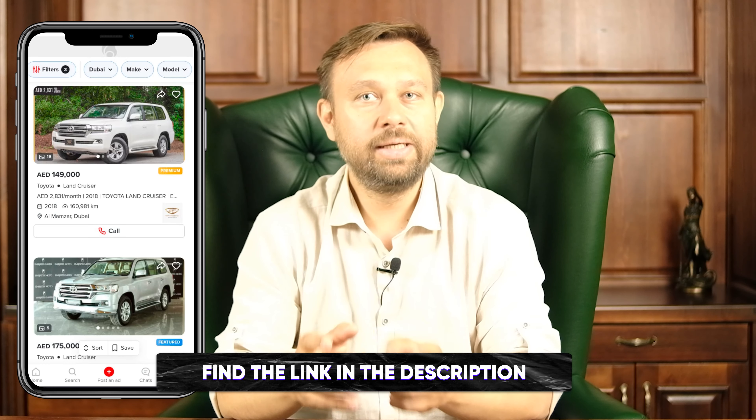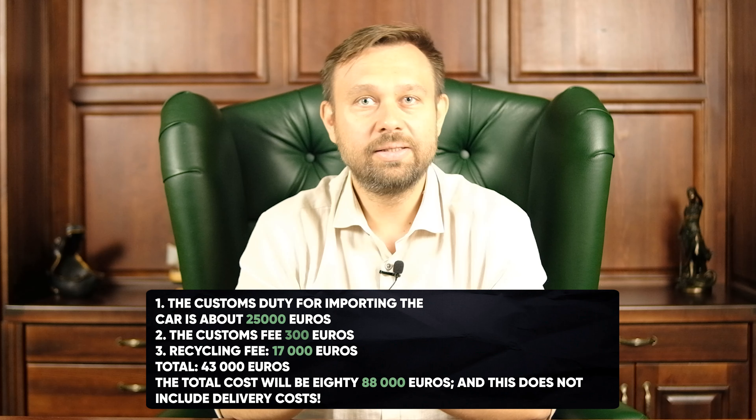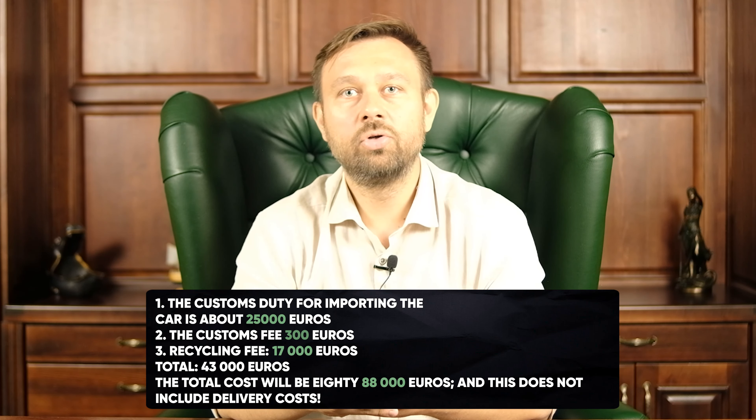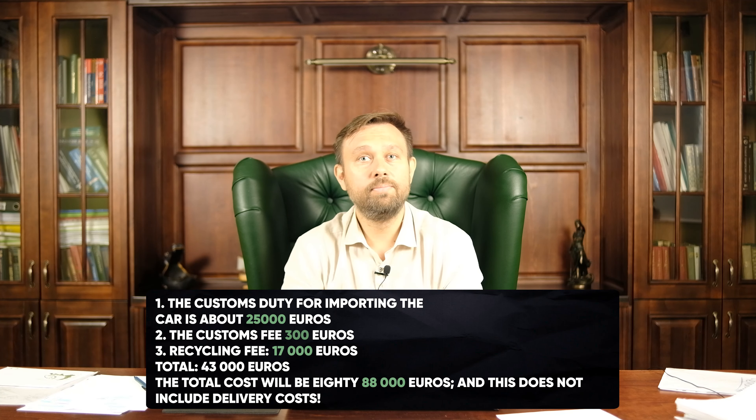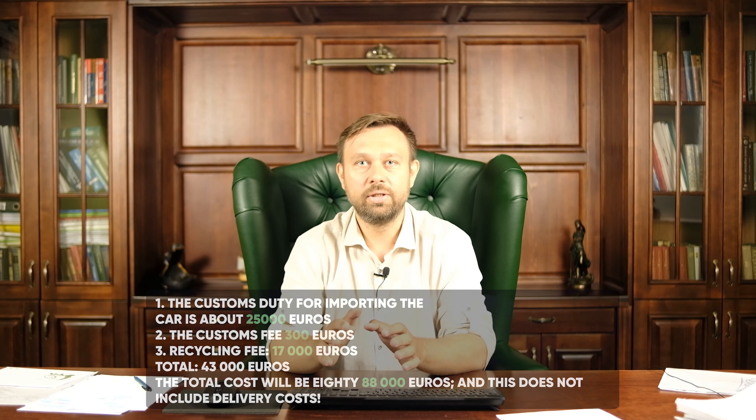And now the most interesting thing. Let's count and take as an example a Toyota Land Cruiser 2018, engine capacity 4.5 liters, worth 45,000 euros. Find the link in the description for this car. The customs duty for importing the car is about 25,000 euros, the customs fee 300, and recycling fee 17,000. Total: 43,000. The total cost will be 88,000 euros, and this doesn't include delivery costs.